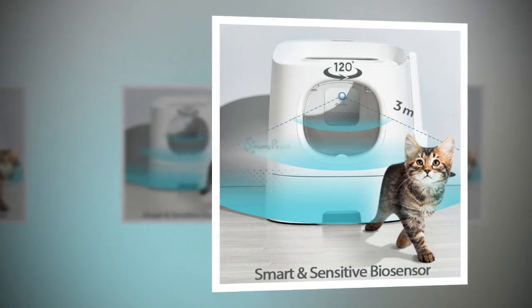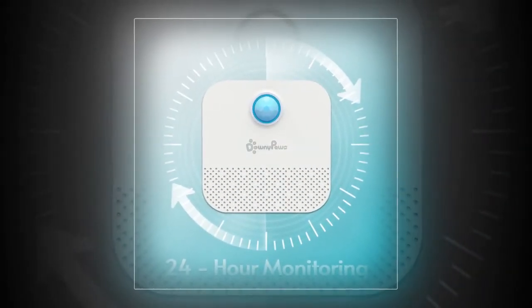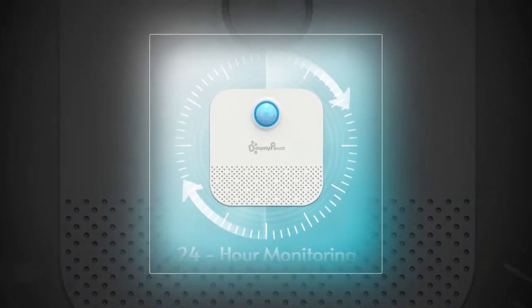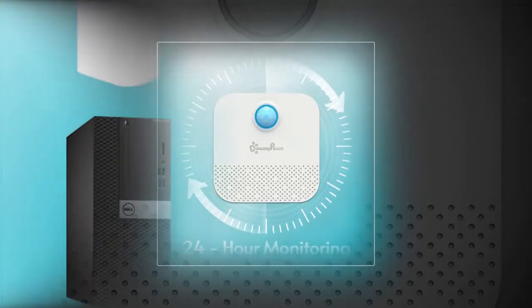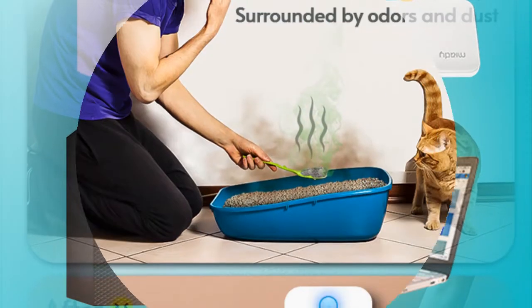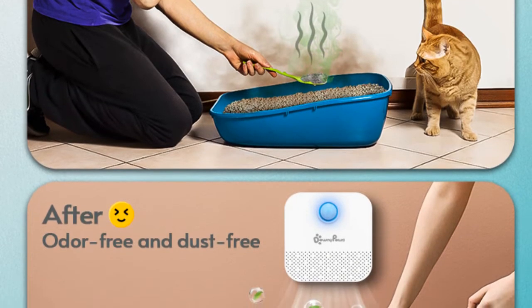Why choose Downypaw's Cat Litter Deodorizer? The Downypaw's Cat Litter Deodorizer is a game-changer in odor elimination. It employs cutting-edge ion decomposition technology to eliminate and control up to 90% of odors. Specifically designed for small spaces like litter boxes and dog crates, this device doesn't produce any harmful or unwanted smells, making it a safer alternative to traditional odor eliminators.